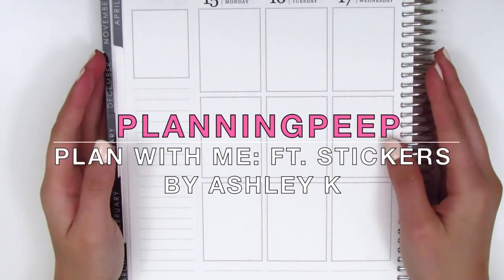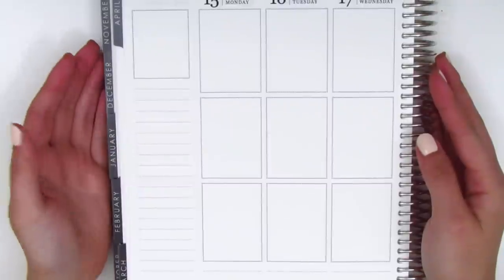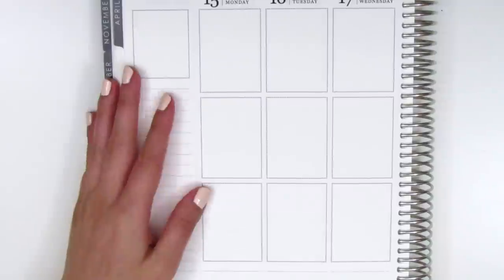Hi everyone, this is Sheri from Planning Peep and welcome back to my channel. Today I have a haul for you guys. It's been a while since I've done a haul, so I've collected quite a few stickers that I'm really excited to share with you.